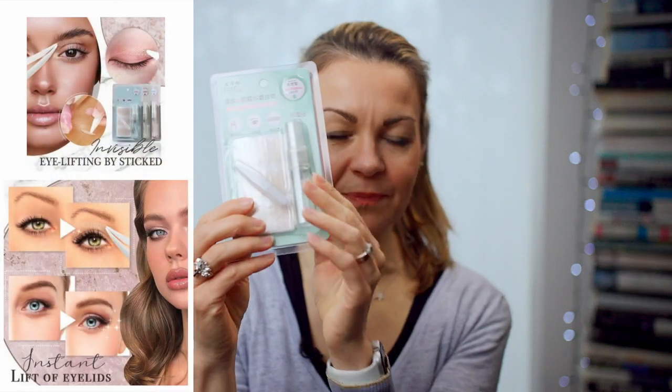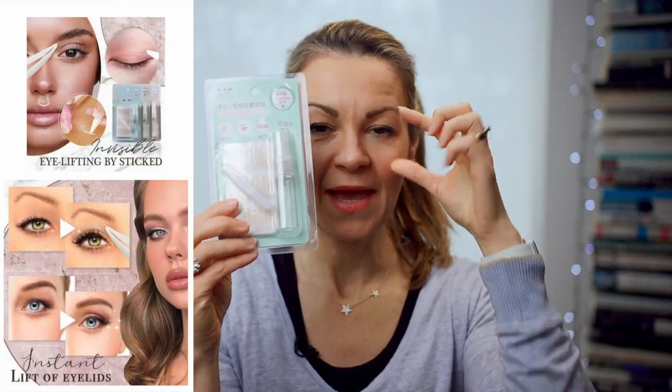Then I noticed ads on social media for these little eyelid strips, which more or less prop your lids up and appeared to give really dramatic results. So I wanted to give them a whirl too, to see if we could find a clear winner. In this video, I'm going to apply them all separately and then share my results and my verdict with you.